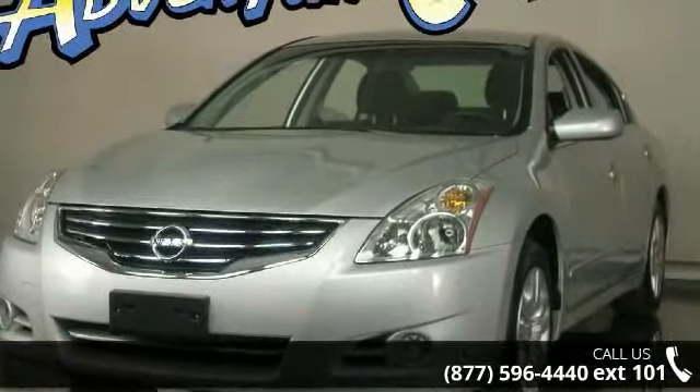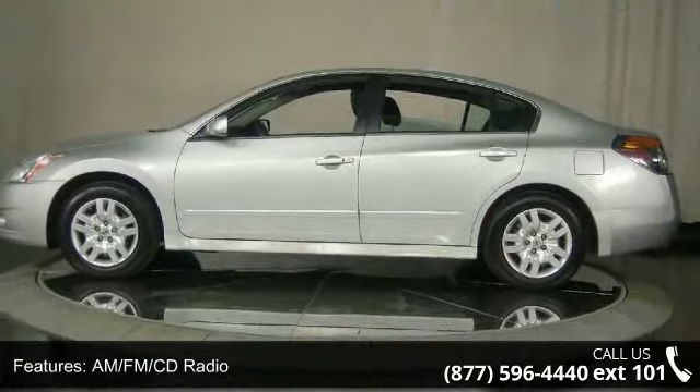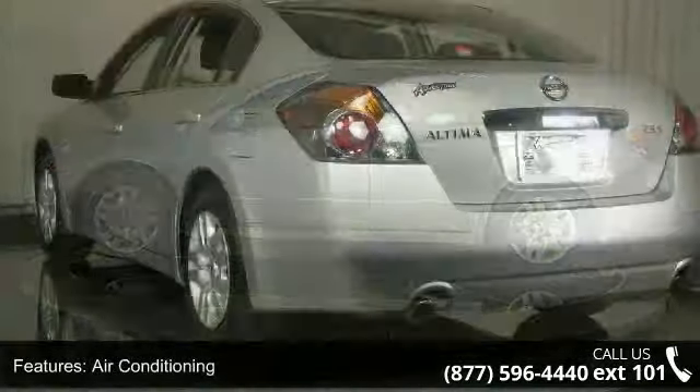Some of the top features included with this vehicle are driver vanity mirror, occupant sensing airbag, power door mirrors, ABS brakes, overhead console, tilt steering wheel, and front center armrest with storage.